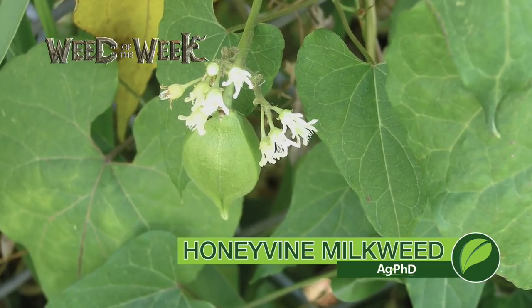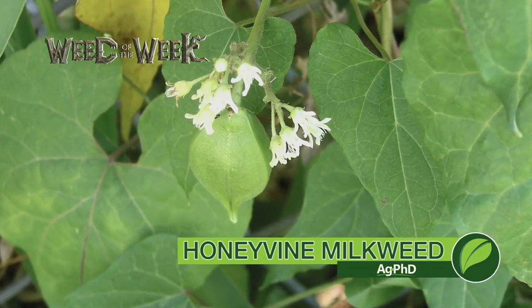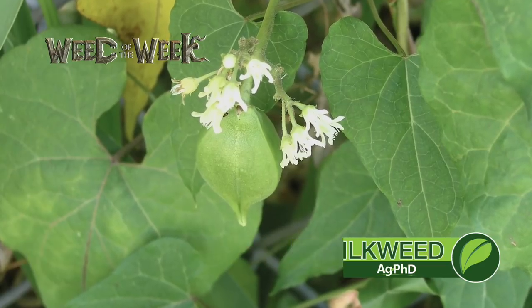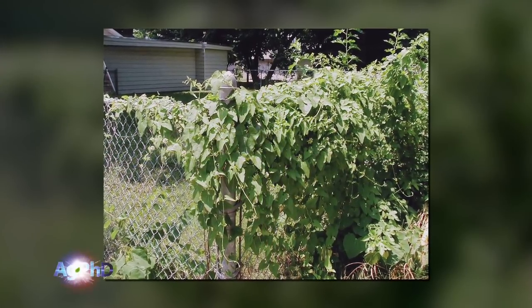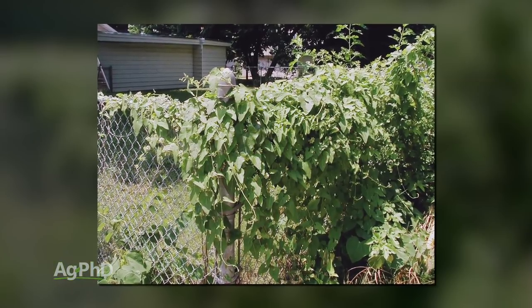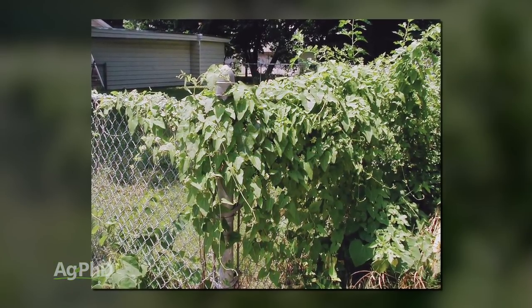Our Weed of the Week is a tough perennial — it's honeyvine milkweed. When it's a primary noxious weed, that's a big deal. That means you have to get it under control legally, or your county could come out and say, we're going to have to mow down your crop or hose it down with Roundup — your choice. You're paying for it either way if you don't take care of this.